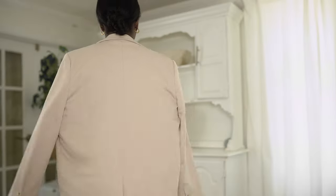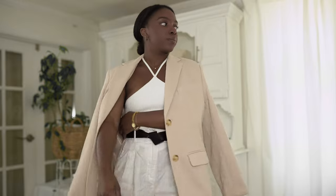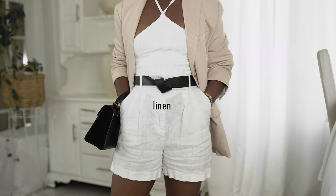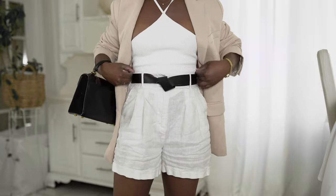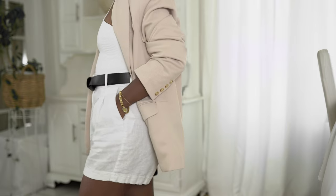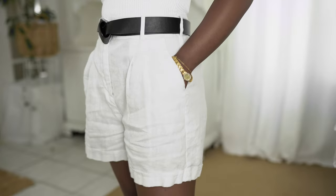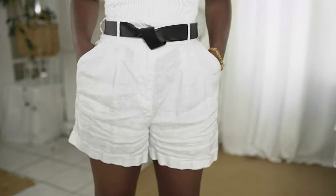Halter tops can really accentuate your shoulders and show that really beautiful part of the body. The next summer trend is linen — this blazer, which I believe is from Naked Wardrobe, is mixed with linen and cotton. Linen has always been a staple for the warmer months: it keeps you breezy, it's lightweight, it's moisture-wicking — the perfect fabric for hotter weather.